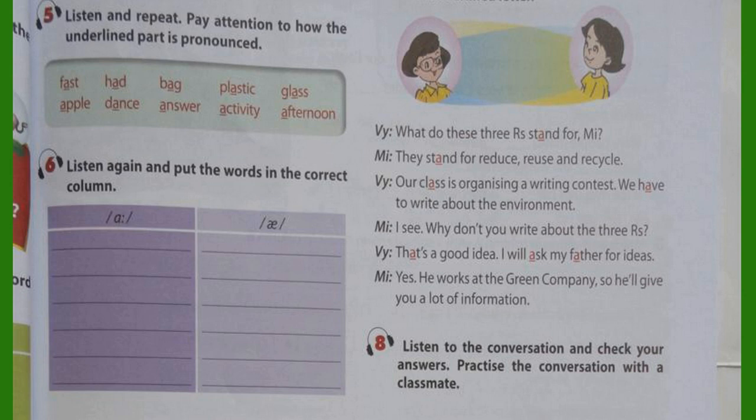Activity 8. Listen to the conversation and check your answers. Practice the conversation with a classmate. What do these three R's stand for, Me? They stand for Reduce, Reuse, and Recycle. Our class is organising a writing contest. We have to write about the environment. I see. Why don't you write about the Three R's? That's a good idea. I will ask my father for ideas. Yes, he works at the Green Company, so he'll give you a lot of information.